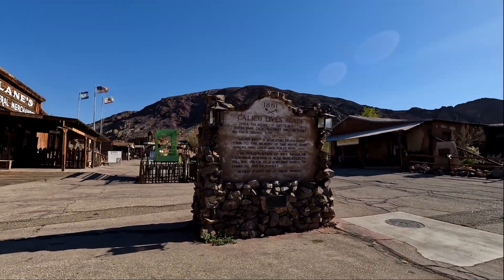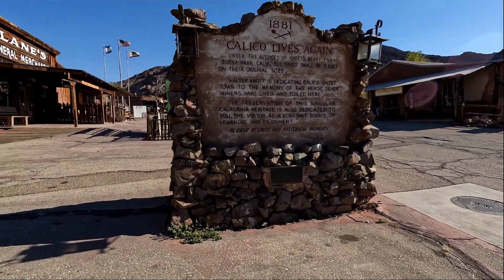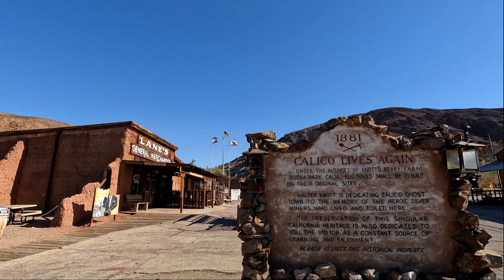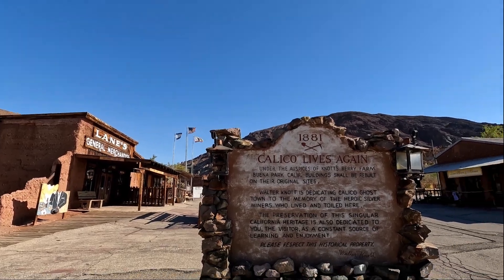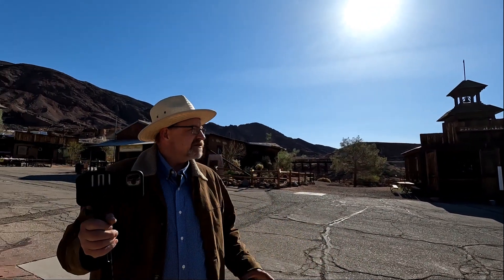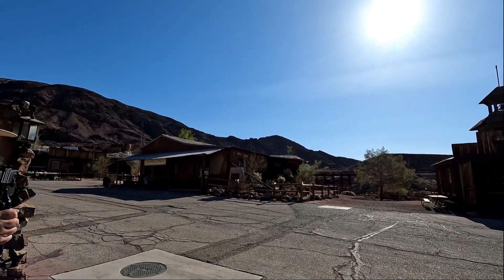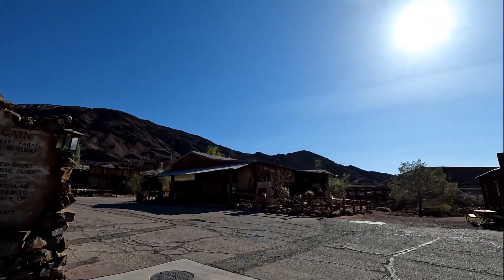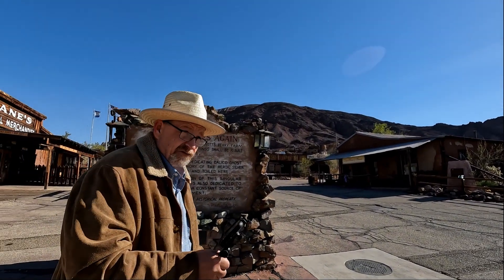Walter Knott — I think I did have it right. Walter Knott is the gentleman that purchased it in the 1950s. He bought all this land, restored all but five of the buildings. So essentially this is what the town looked like — less asphalt — in 1891.